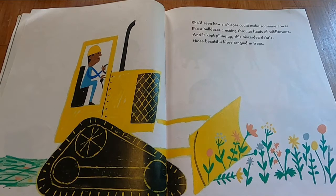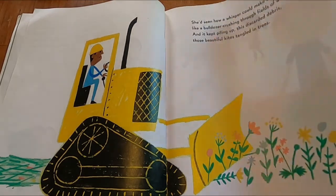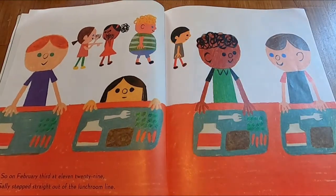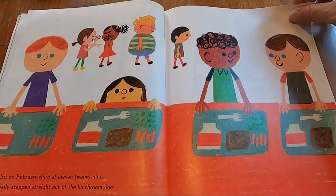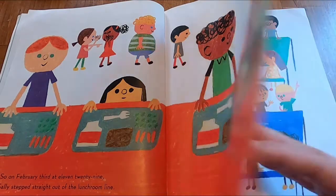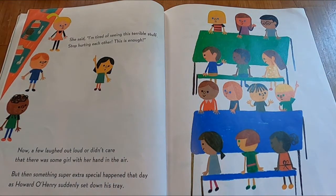She'd seen how a whisper could make someone cower, like a bulldozer crushing through fields of wildflowers. And it kept piling up, this discarded debris, those beautiful kites tangled in trees. So on February 3rd at 11:29, Sally stepped straight out of the lunchroom line. She said, 'I'm tired of seeing this terrible stuff. Stop hurting each other. This is enough.'